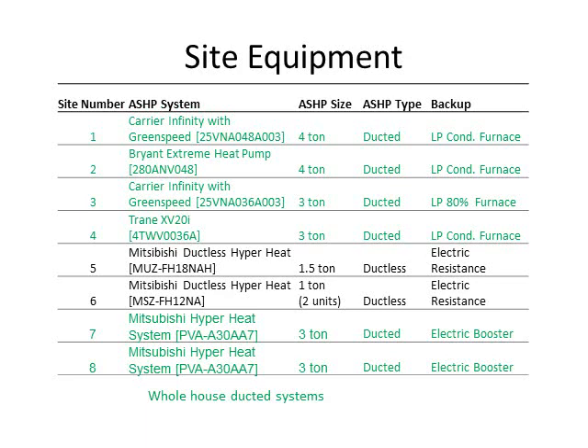This is the equipment we installed. The text in green shows all of the ducted systems, ranging from three to four tons, which is pretty typical for a residential system. The backup systems varied: a standard efficiency propane furnace, a condensing propane furnace, and an electric booster heater. The text in black shows the ductless systems, which are roughly half the size — as mentioned, they aren't designed to meet the entire load of the home, and those all had electric resistance heat as their backup.